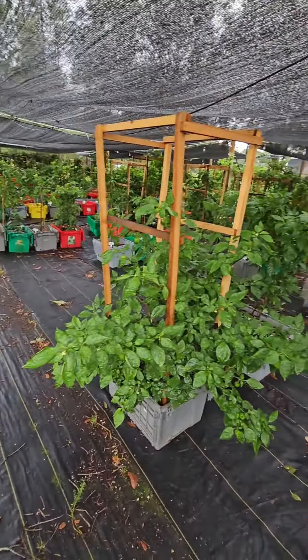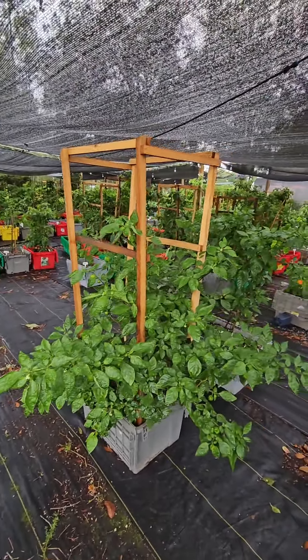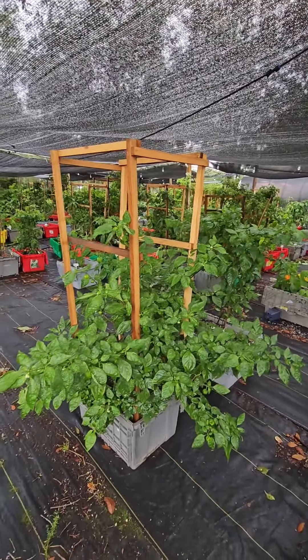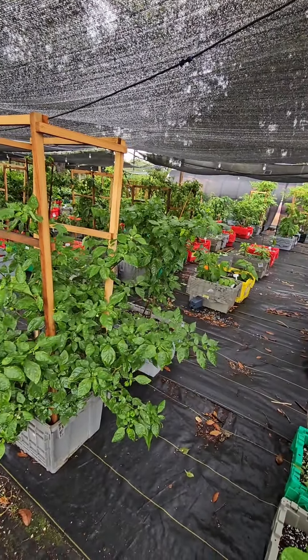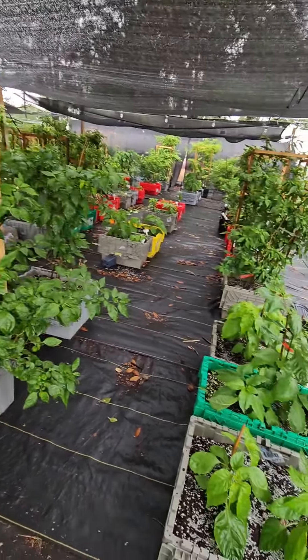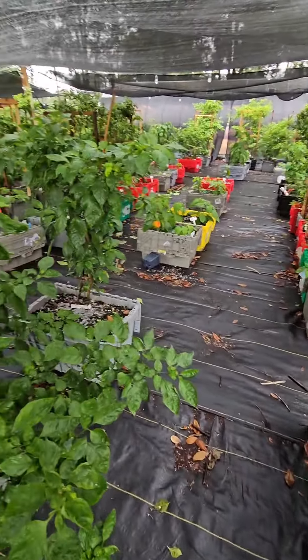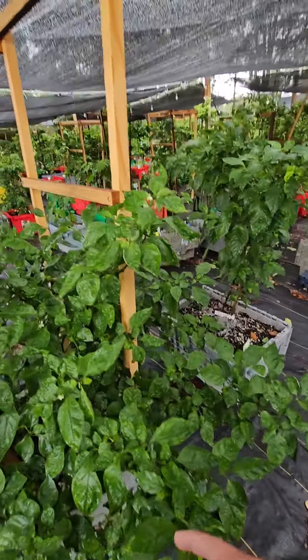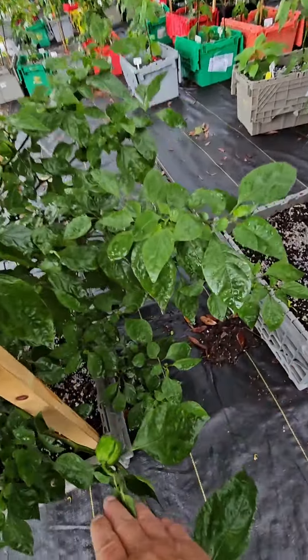Hey everyone, good morning, it is Friday. I'm coming out this morning after we've had so much rain the last couple days - over three plus inches and pretty bad storms. I'm just taking a walk through the garden today and making sure everything is okay. We had to shore some plants up yesterday and hoped that everything would be fine.